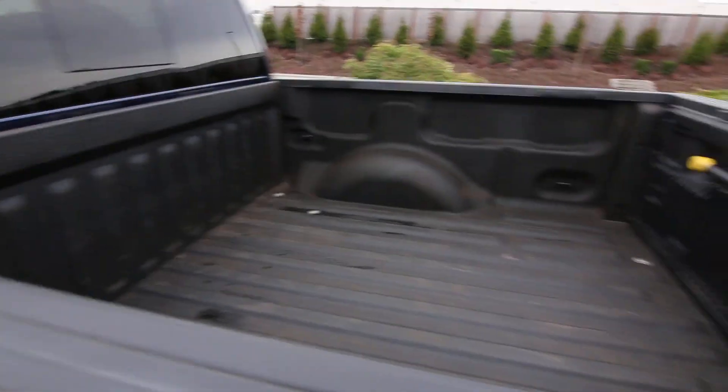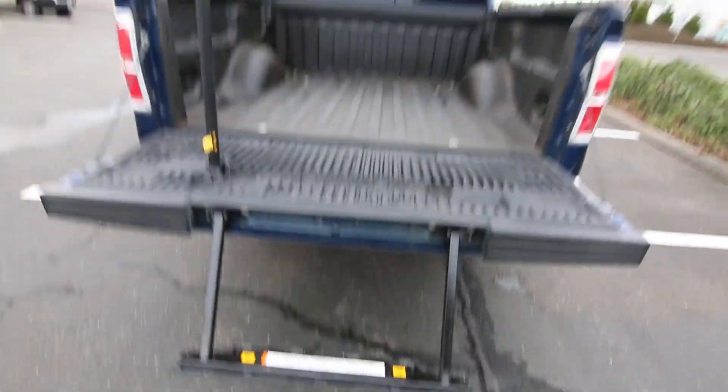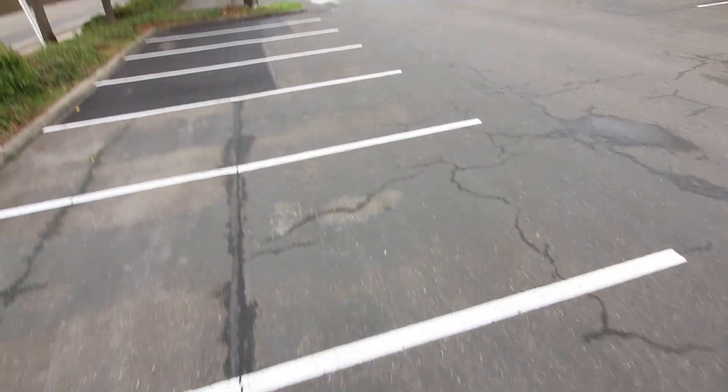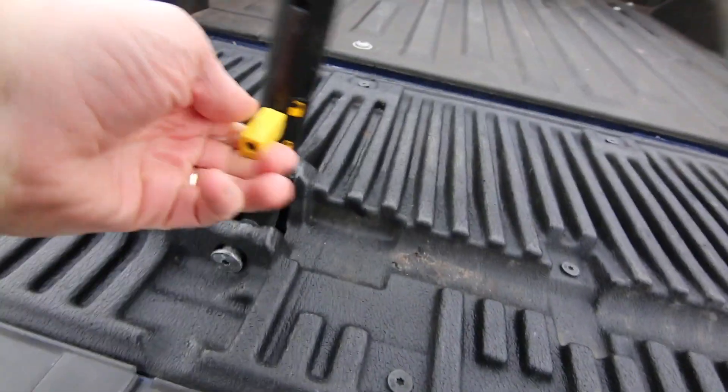Of course there's a spray-in bed liner. This one also has an integrated step inside the bed, which makes it a little easier to get in and out of the bed if you need to transfer cargo. Kind of a neat idea.